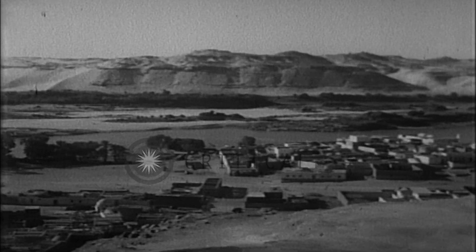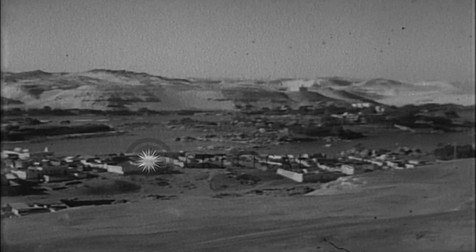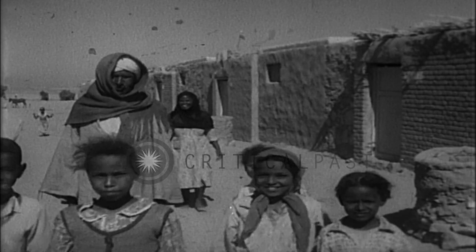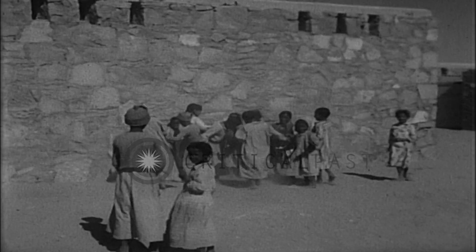The majestic Nile Valley, where a major project of vital importance to Egypt's agricultural and economic development nears completion. The Aswan High Dam project required the relocation of 117,000 Nubian natives who were moved to new villages.